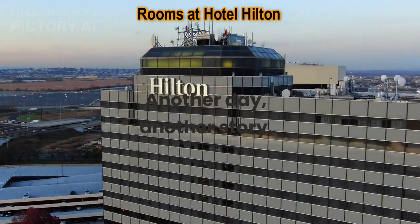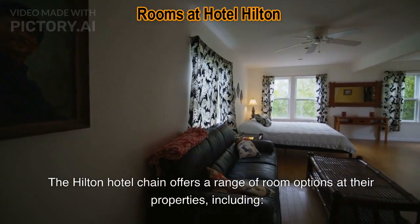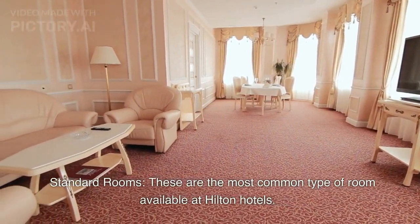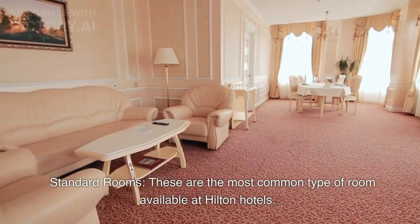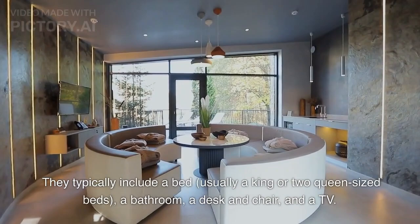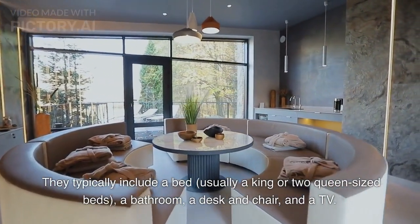Another Day, Another Story. The Hilton Hotel chain offers a range of room options at their properties, including standard rooms. These are the most common type of room available at Hilton hotels. They typically include a bed, usually a king or two queen-sized beds, a bathroom, a desk and chair, and a TV.